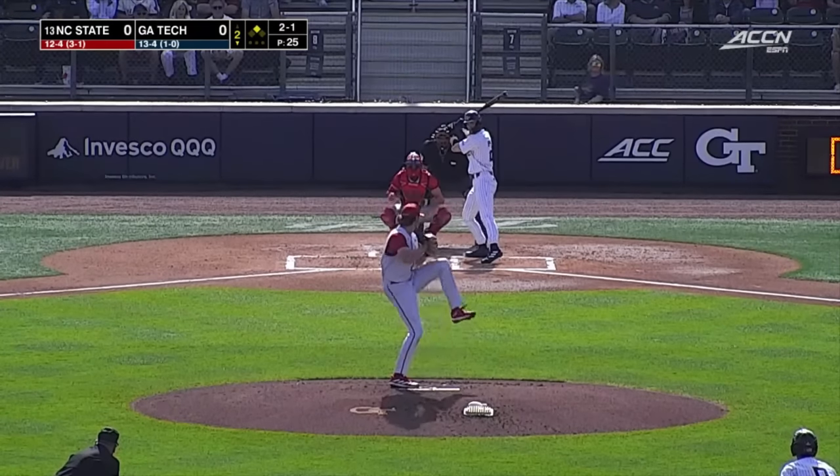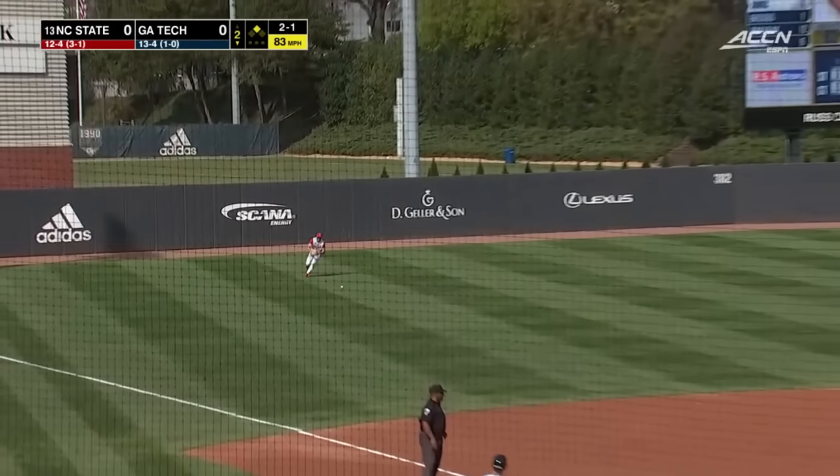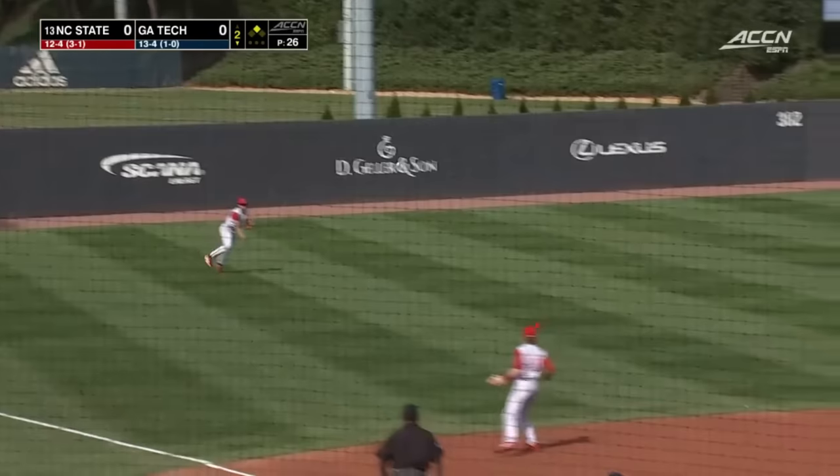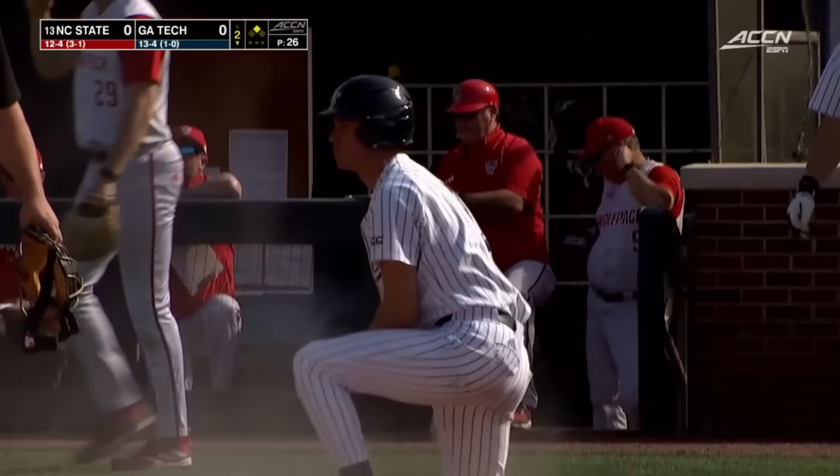He's got a 2-1 count here. He's going to shoot it through the sixth hole. Peyton Green's going to round third. The throw comes in, is cut off, and the Jackets take a one-run lead.